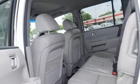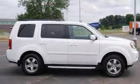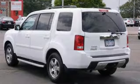It also has dual-zone climate control, heated leather seats, heated mirrors, and parking assist. The sunroof and towing package only make it more attractive.